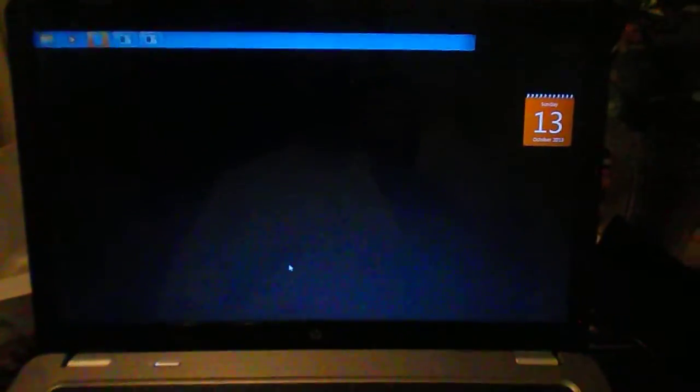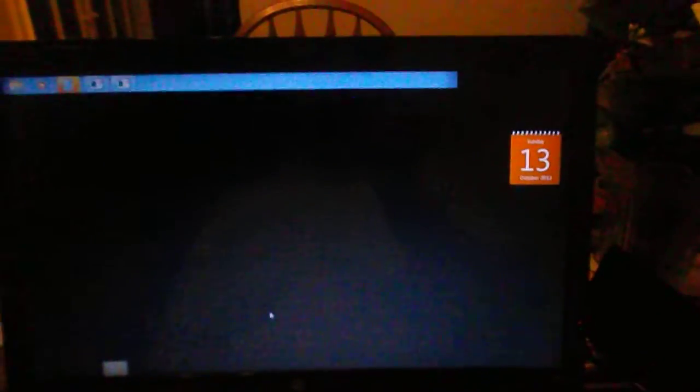Yeah, and really there's nothing you can do to stop this. You have to hold the power button down and then power it back up, because Control-Alt-Delete doesn't do anything. That's it. Sweet.